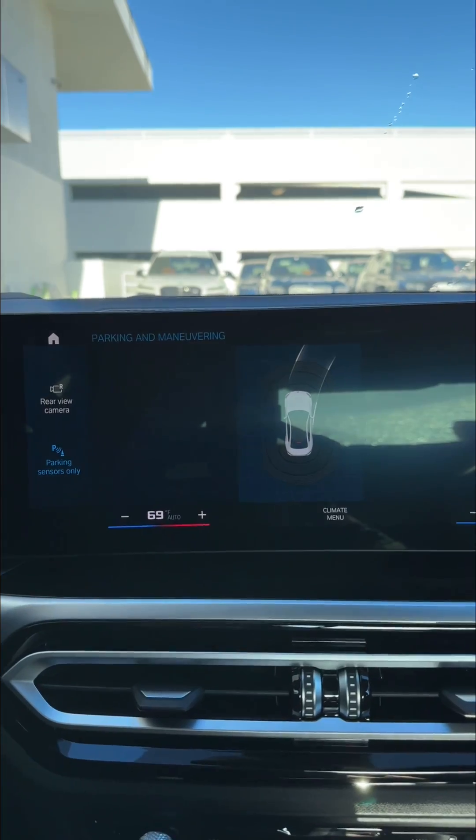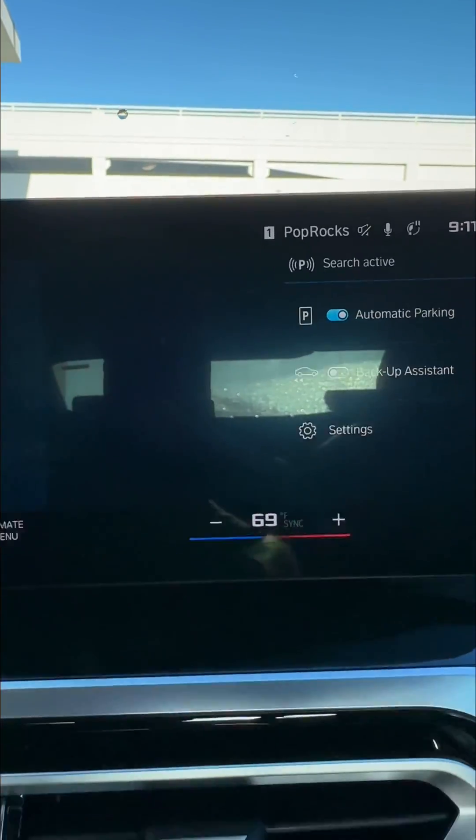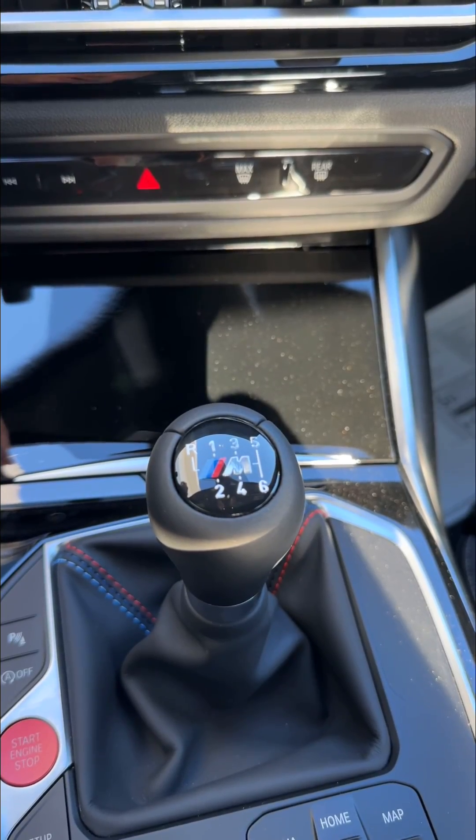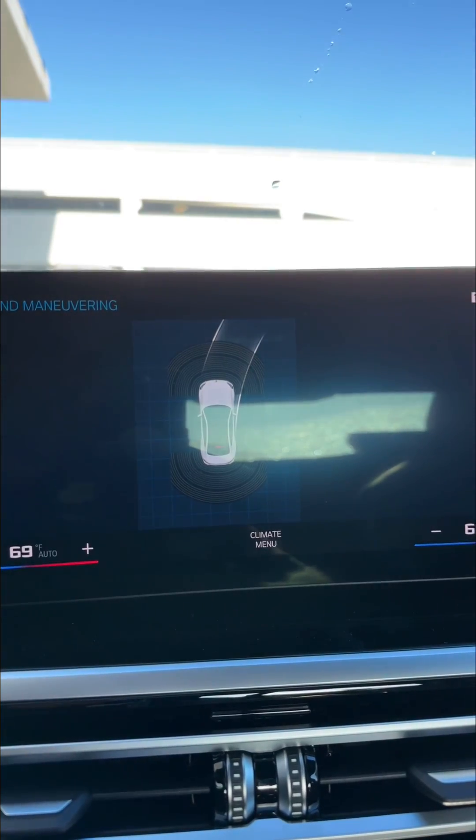All right, so in the manual transmission M2 with the parking assistance package, I'm going to try and demonstrate automated parking with a manual transmission. It's a little bit funky, so we'll demonstrate that.